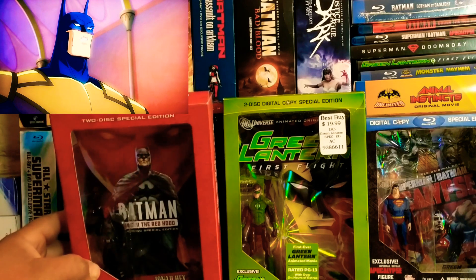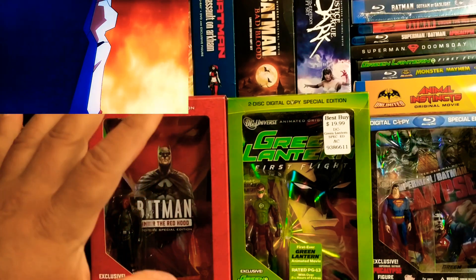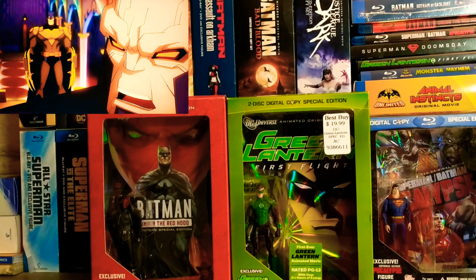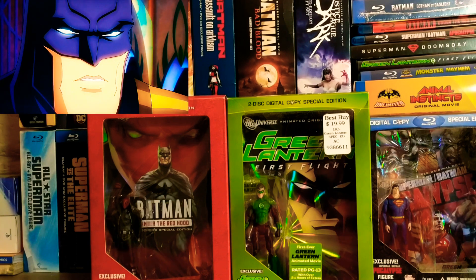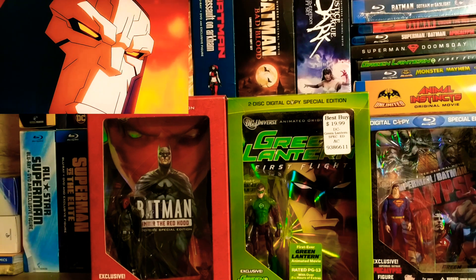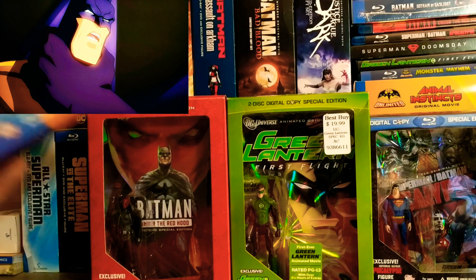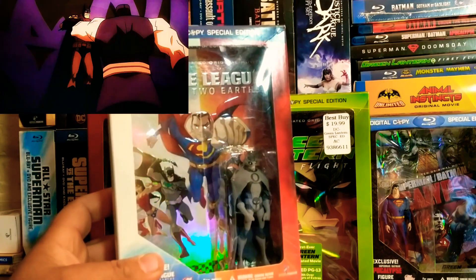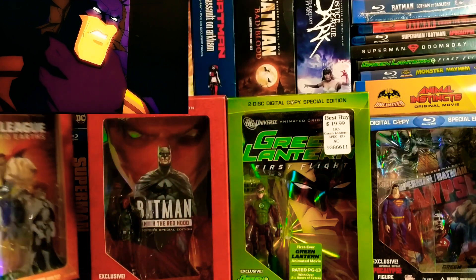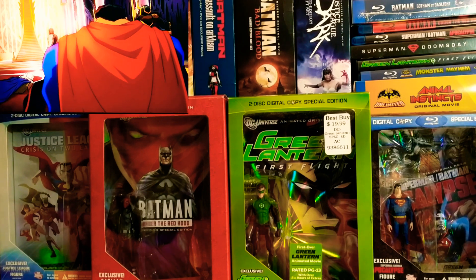Those are Green Lantern figures. This is pretty much my favorite DC animated movie, which is Batman Under the Red Hood, with the Red Hood figure — awesome, awesome animated movie. You also have this awesome Justice League Crisis on Two Earths with an Owlman figure. Owlman was of course played by James Woods.